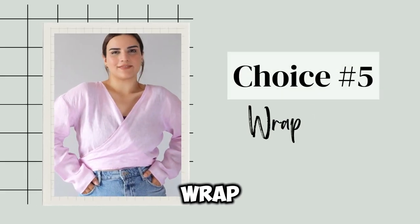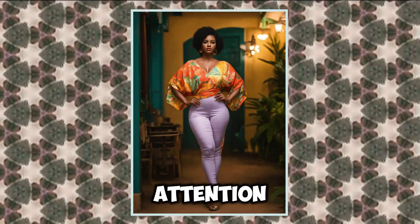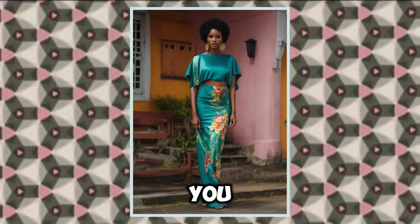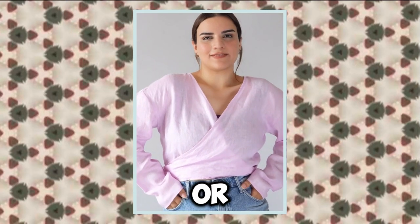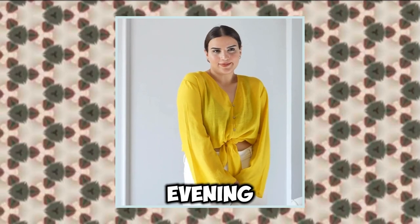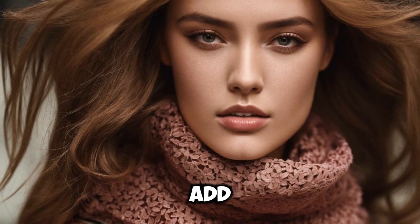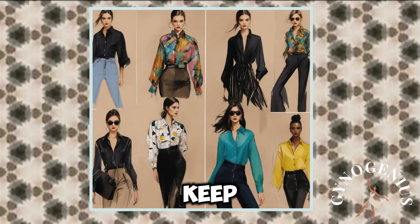Choice number five: wrap tops. Wrap tops are a fantastic choice for enhancing your femininity. They draw attention to your waist, creating a beautiful hourglass shape that flatters almost every body type. The adjustable tie allows you to customize the fit, making it an incredibly versatile piece. Pair a wrap top with elegant skirts or tailored trousers — a fitted pencil skirt complements the flow of a wrap top, providing a sophisticated silhouette perfect for both office settings and evening outings. Try pairing it with wide-legged pants for a more relaxed yet polished vibe. Look for soft, flowy fabrics; florals or subtle prints enhance femininity, while solid colors keep things classy.